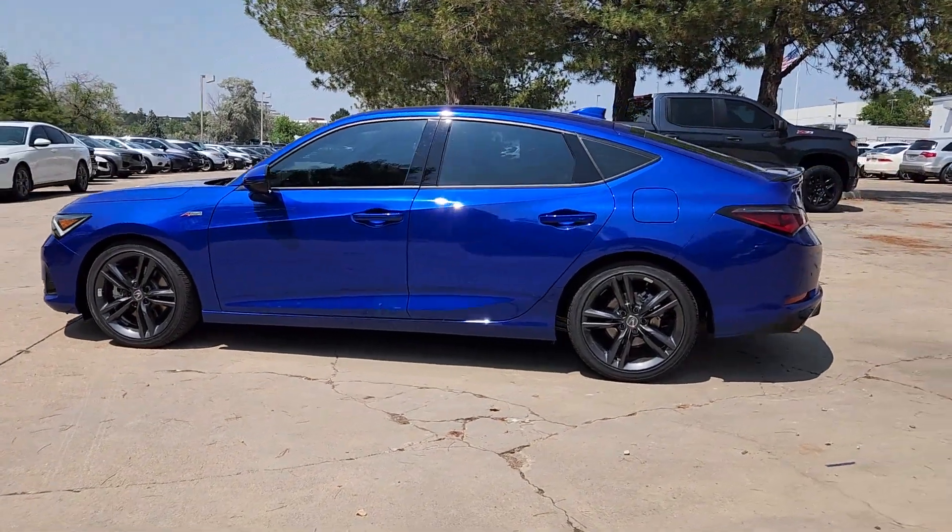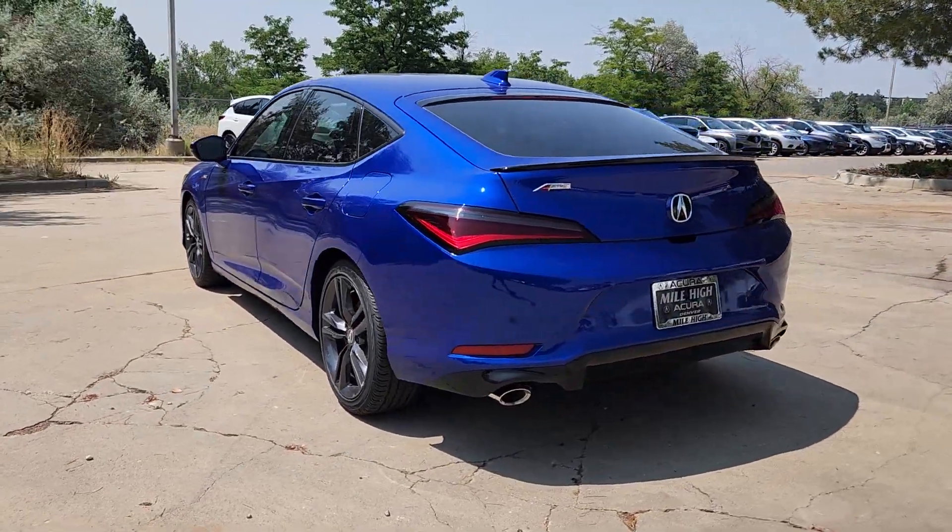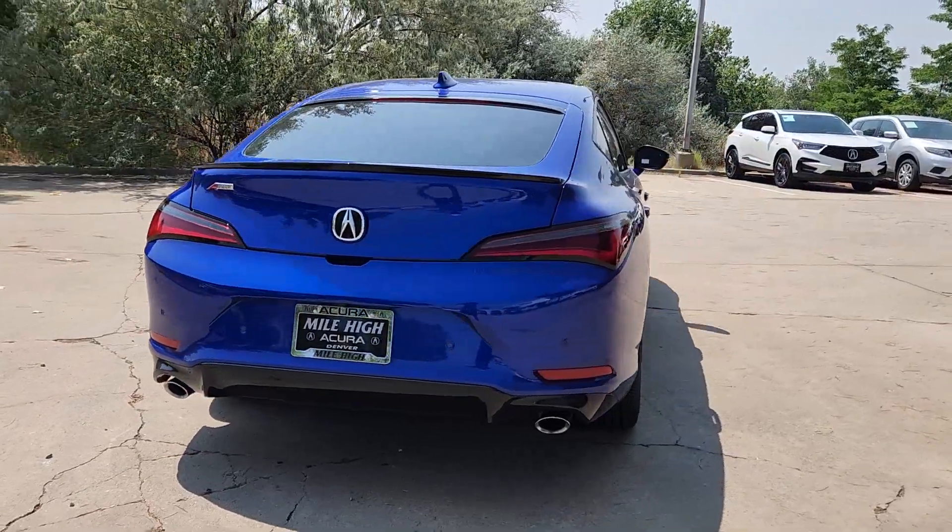Get into a car with value. 2025 Acura Integra. This powerful Integra is all about premium style and satisfying performance.